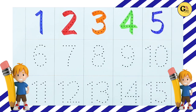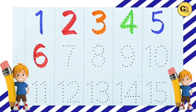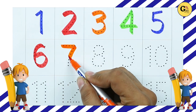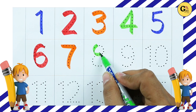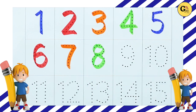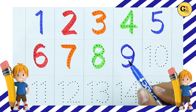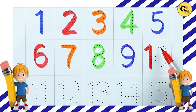Number 6, 6. Number 7, 7. Number 8, 8. Number 9, 9. Number 10, 10.